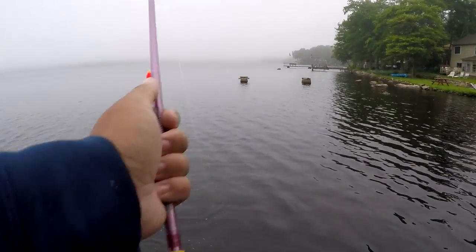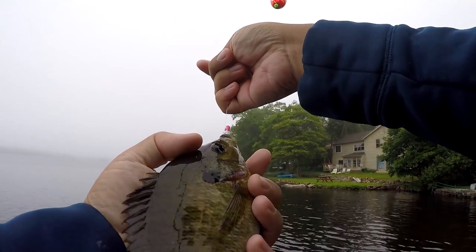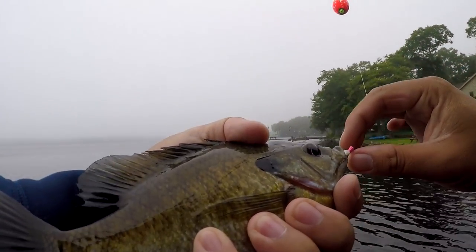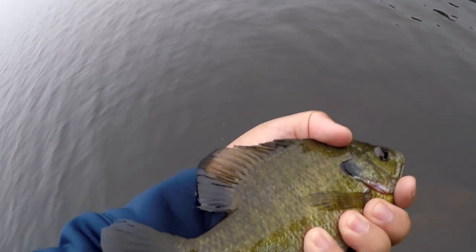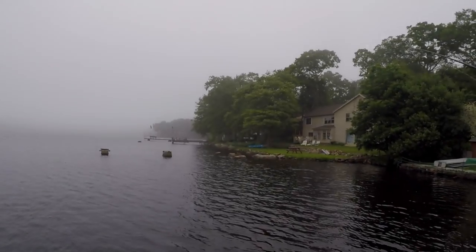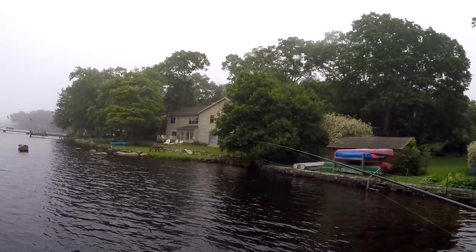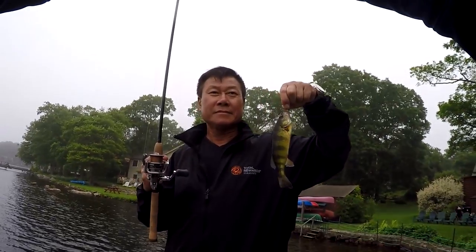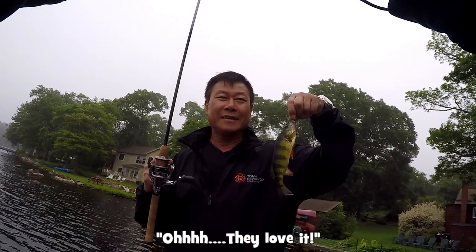That's another nice bluegill — whoa, this is a nice bluegill, guys! Apparently there's a school of bluegill right around the structure over there. This is some beautiful fish right here. This is not a sunfish — this is a green-colored fish. That's a good fish. It's good to eat. The American people, the best fish is this one — I like to eat. That's a big one too.